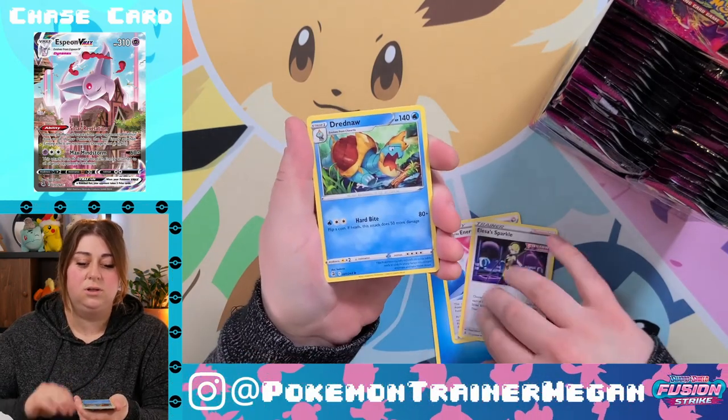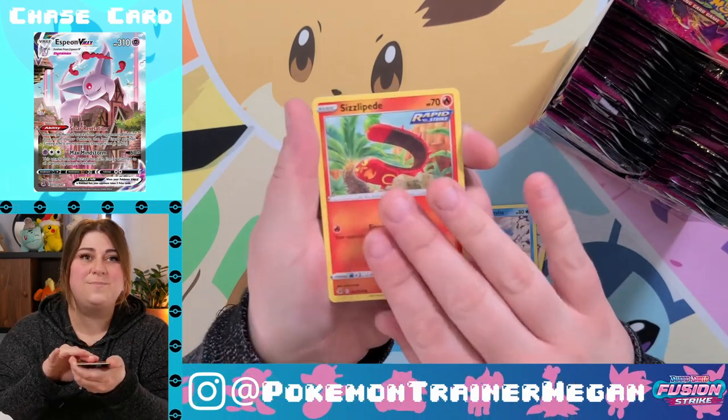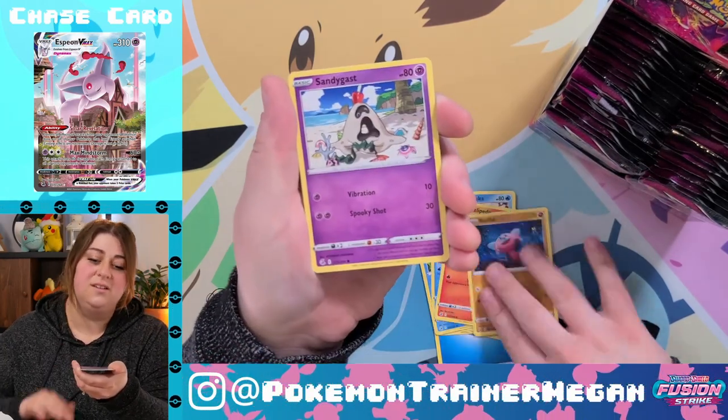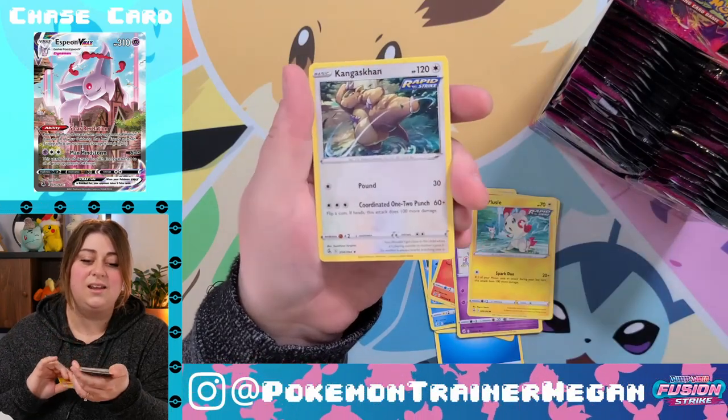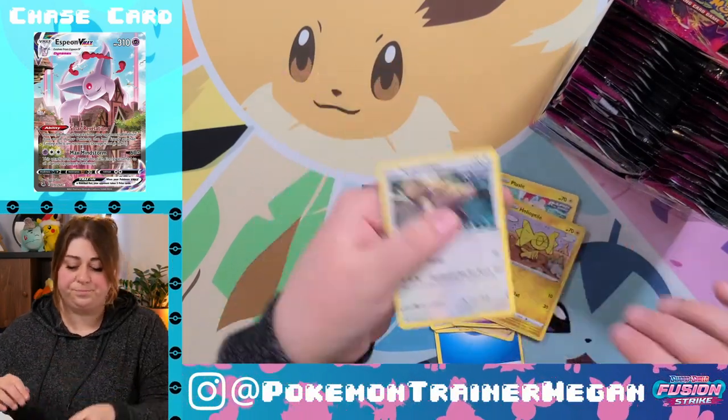Fusion Strike Energy, Elisa's Sparkle, Drednaw, Glaring Darmaka, Sizzlipede, Stufful, Sandygast, Clefable, reverse holo Helioptile, and a non-holo Kingscra.